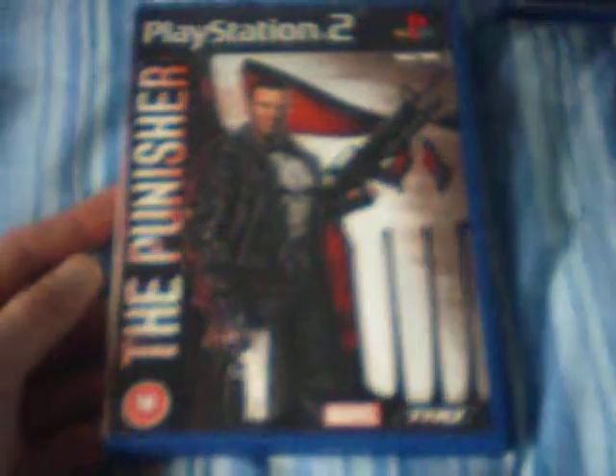Next up is The Punisher — £1 for this one, and that's complete, really good condition. Then we've got Full Spectrum Warrior, also bought for £1, and that's complete. And then we've got Drakengard — I think that's how you pronounce it. This is in mint condition and only cost me 50p, and that's complete as well. Then there's Marc Ecko's Getting Up: Contents Under Pressure. I've never seen this game anywhere so I thought I'd pick it up — it's only 50p.